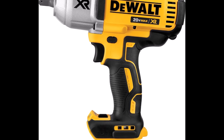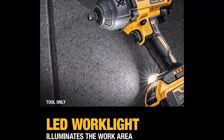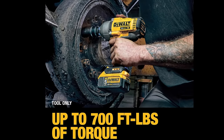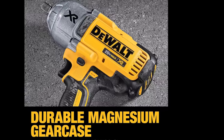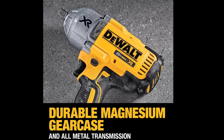The half-inch anvil with a detent pin ensures secure socket retention, and an optional hog ring anvil is available for your preference. Additionally, the built-in LED light with a 20-second delay enhances visibility in dimly lit work areas, increasing precision and efficiency. Whether you're a professional or a DIY enthusiast, this DeWalt impact wrench is a dependable and versatile addition to your toolkit, delivering the power and performance you need to get the job done.